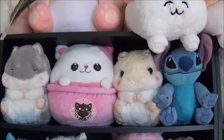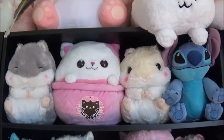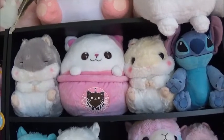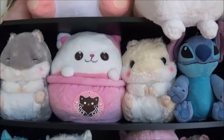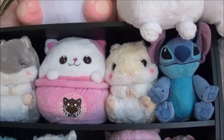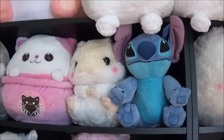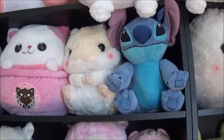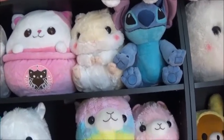All four of these plush came from the Round One in Bloomingdale, although every single one of them was from a completely separate trip. The gray one I believe was most recent — I don't think I was recording, that was just kind of a random thing. The Teacup Kitty — that video is already up on my channel. The other hamster is in a video I haven't posted yet, just a random Round One video. And then Stitch — I have one from Fox Valley and one from Bloomingdale, both the same plush, I just don't remember which one is which.